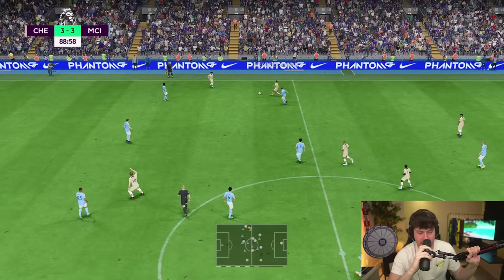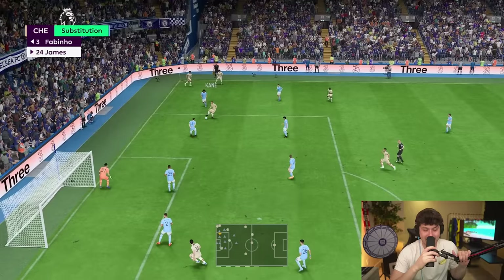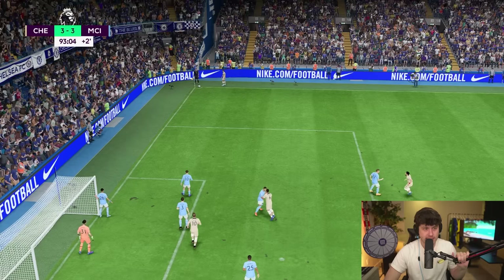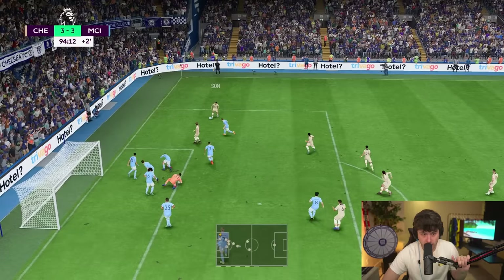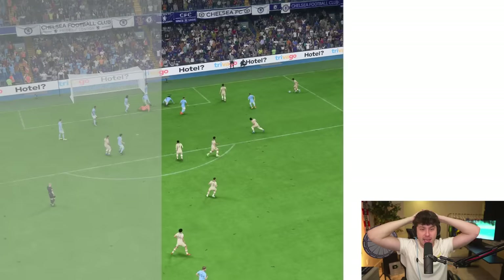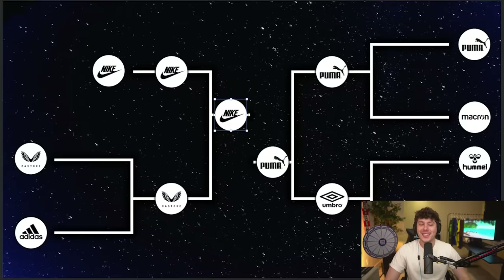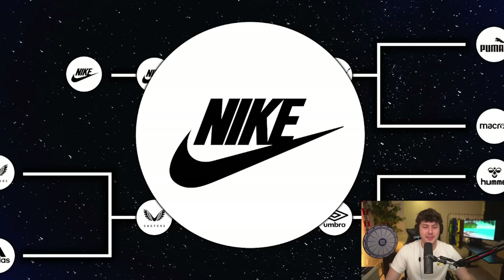It looks like we're heading to penalties, but then in the 90th minute — wait for it — Nike score again! It's 4-3 and it is over. Congratulations to Nike, who take over the screen because they have won today's video in a truly final-worthy match.